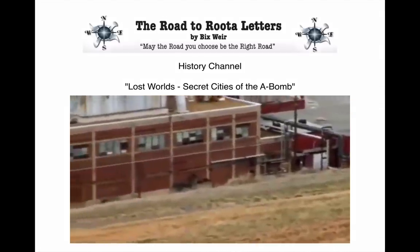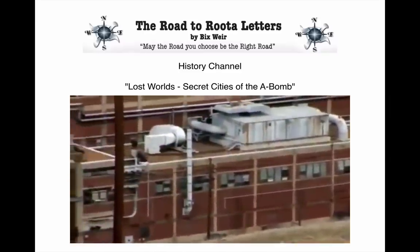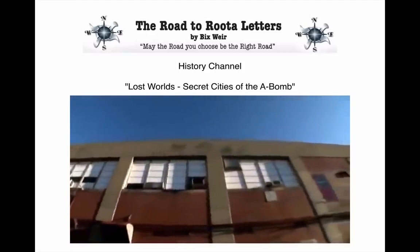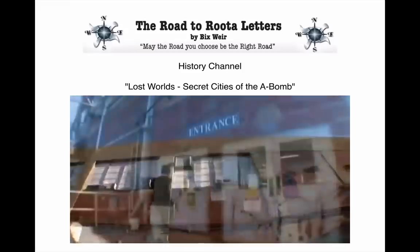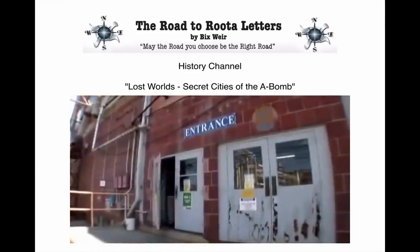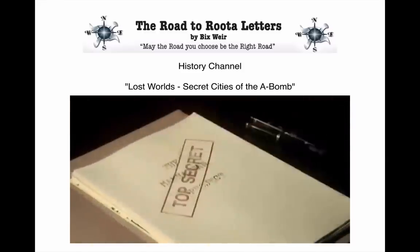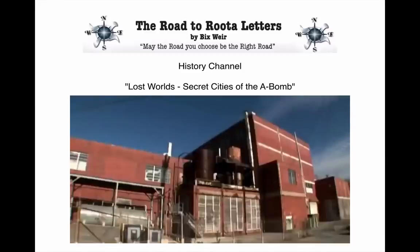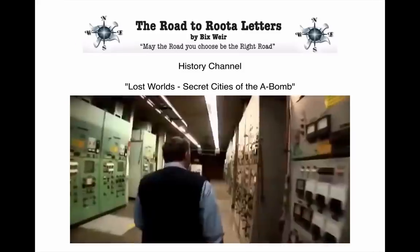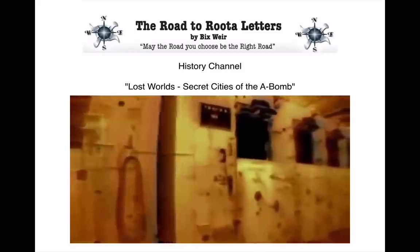Only one of the war-era buildings still houses its original uranium processing equipment. It's called Beta-3, and it was used for uranium separation right up to 1998. Until recently, the exact details of its processes, its location, and construction were matters of national security. But by exploring the secret history behind this equipment, Ray Smith can now reveal what happened here.